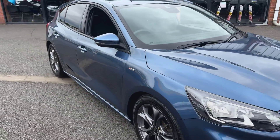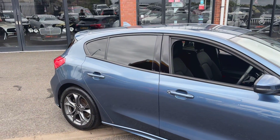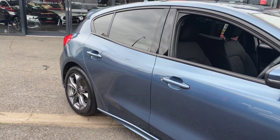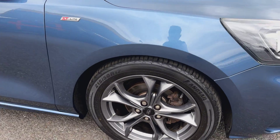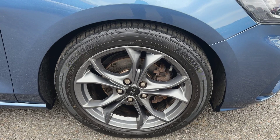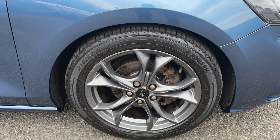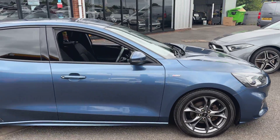Coming down the driver's side, you get ST-Line badges to the side of the vehicle. You've got privacy glass on this one, and taking a closer look down the sides, you can see it's free from any major dents or major scratches. The car itself is riding on these lovely 17-inch twin 5-spoke alloy wheels, finished in a lovely anthracite grey metallic paint. It really is a fantastic looking car.